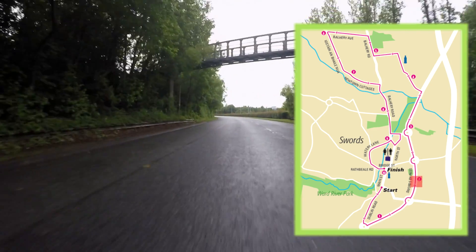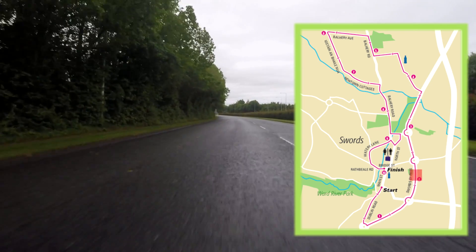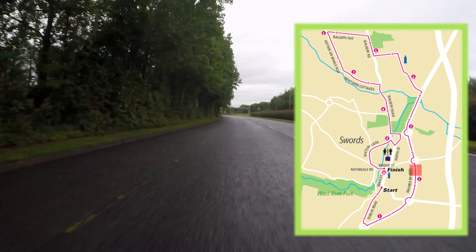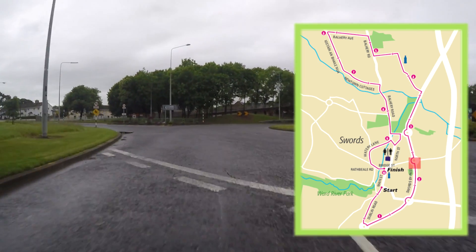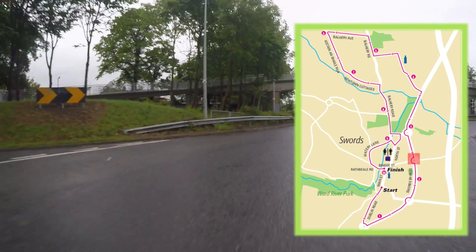As we pass under the footbridge at the 2km mark, we are still heading on the Swords bypass in a northerly direction. We will approach the next roundabout where we will again take the second exit, still staying further north on the Swords bypass.